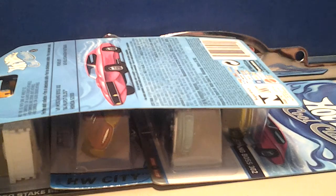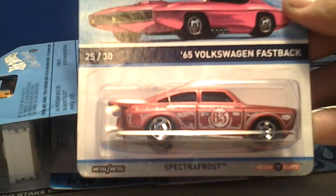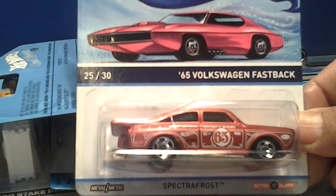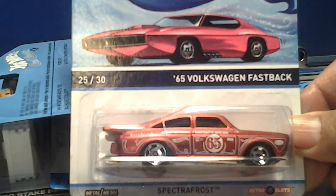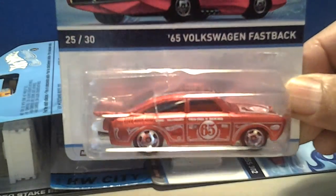I also found the '65 Volkswagen Fastback in pink. I found three of these — I picked up two and hid one, along with a couple others.